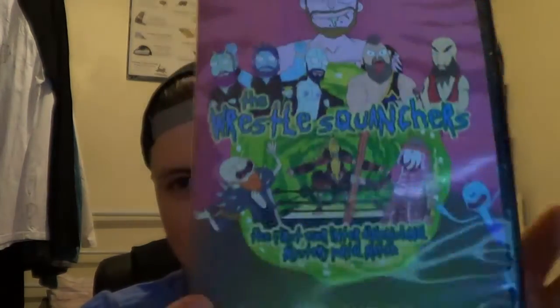Next is a DVD of a Pro Wrestling Chaos show that I went to - Pro Wrestling Squanchers, the Rick and Morty inspired show. Very fun. Of course, mainly devised by Will Ospreay and Dick Riley - wubba lubba dub dub, Pro Wrestling Chaos! Very happy with that one because I went to it and I get to relive it. I look forward to re-watching.